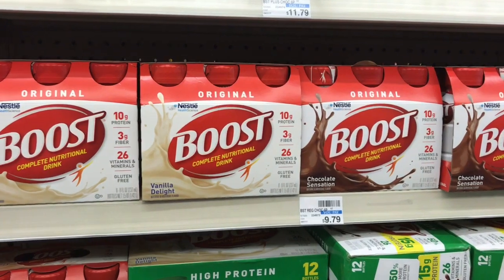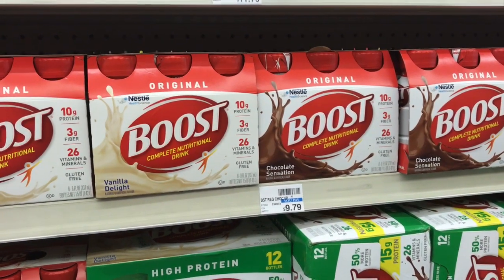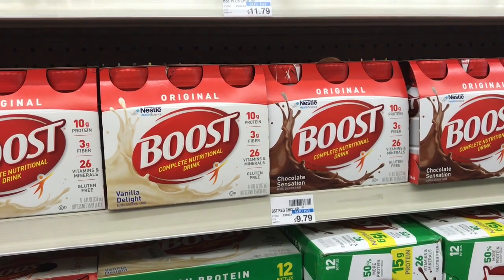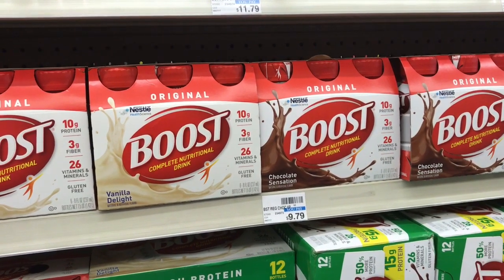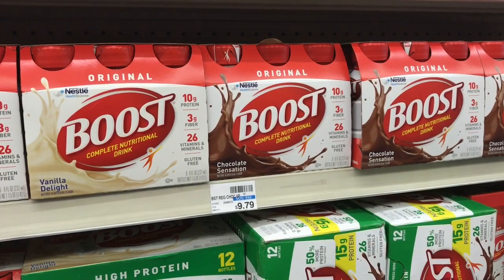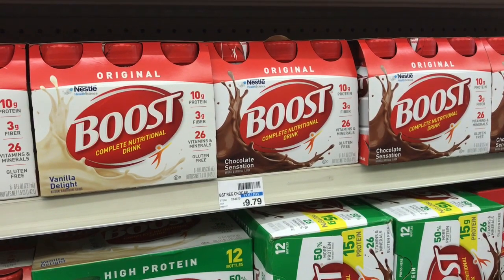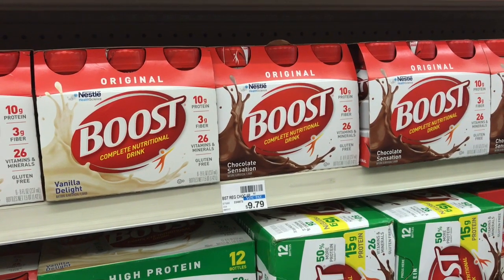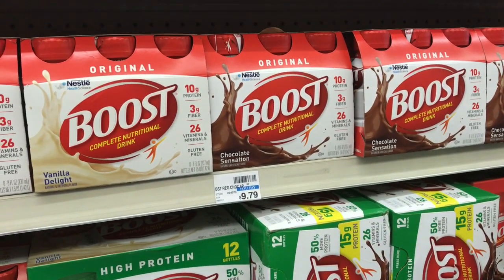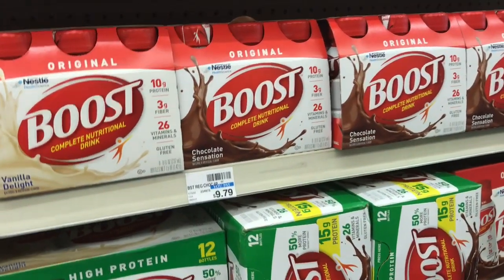Great deal on Boost Nestlé drinks if you use these. Pick up four — when you buy four you get a $10 ECB. They're on sale for $6.99 and we have $3 off one coupons from Smart Source 11/5. Use four of those $3 off one coupons, pay $15.96 for all four, get back $10 ECB — making them $5.96 for four packages or $1.49 each.